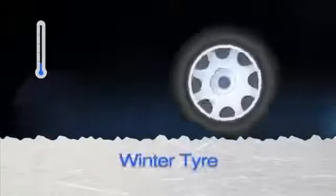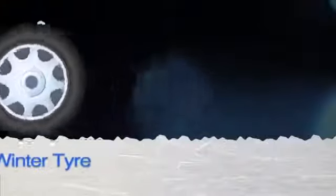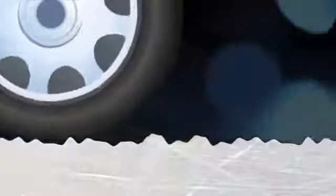At temperatures below 7 degrees, summer tyres become hard and are less able to key into the road surface. Winter tyres are made from a special tread compound which stays flexible in cold conditions, so the tyre can lock into the peaks and troughs of the road surface and grip the road better. They also have more small grooves or sipes which provide better grip in wet, icy or snowy conditions.